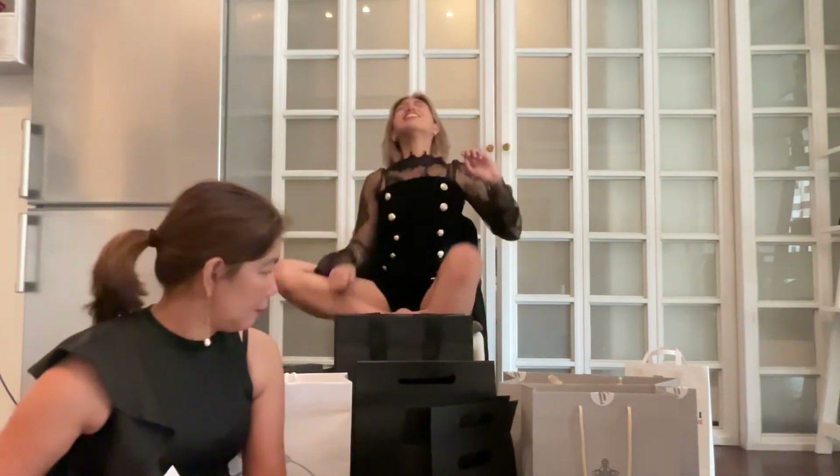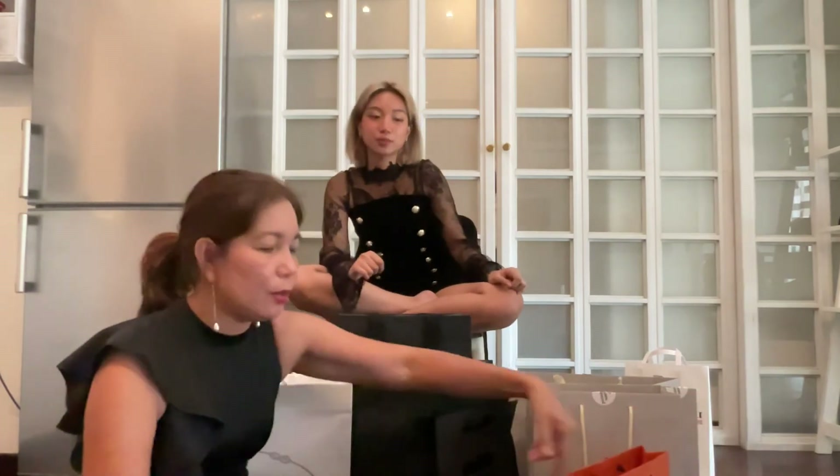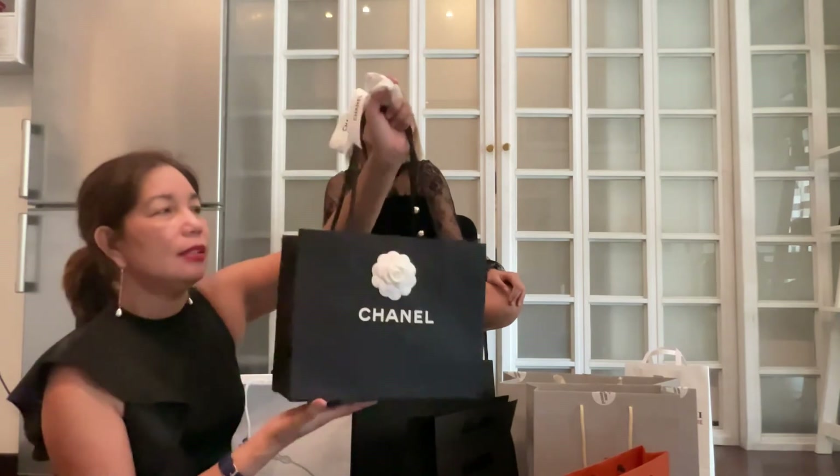And then the most expensive item of them all — this one is from Chanel. Some people use the ribbon as a hair tie — I like to tie it in my hair. This is, of course, the iconic Chanel — it's a chain wallet. It's another wallet on chain.